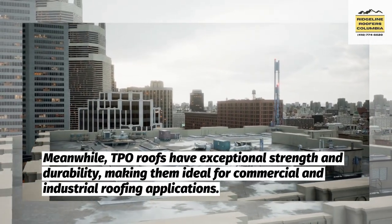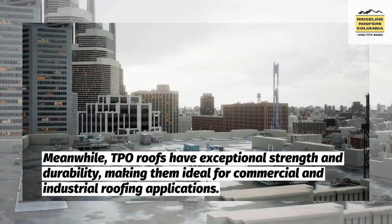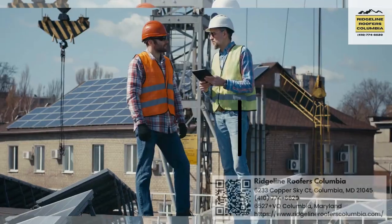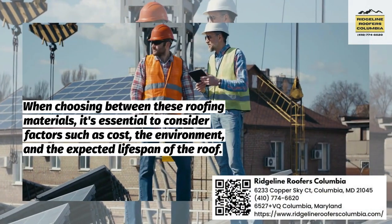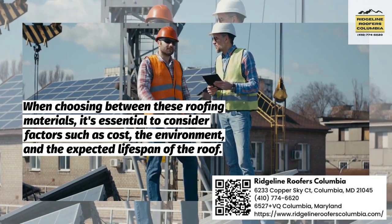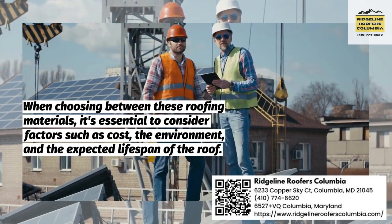Meanwhile, TPO roofs have exceptional strength and durability, making them ideal for commercial and industrial roofing applications. When choosing between these roofing materials, it's essential to consider factors such as cost, the environment, and the expected lifespan of the roof.